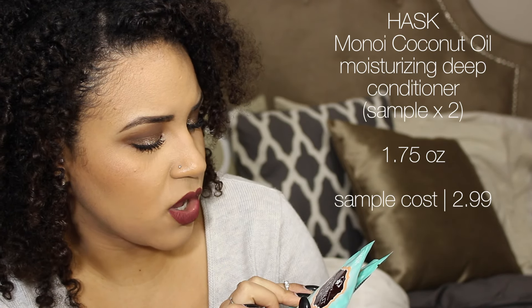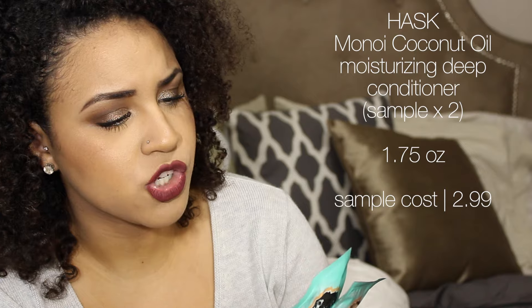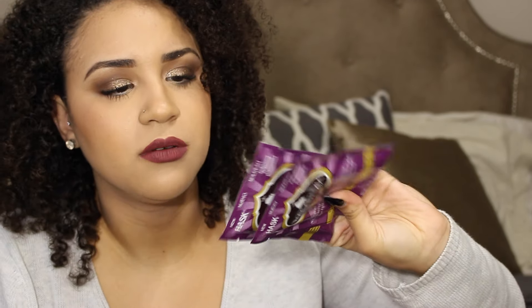Next I got two samples of Minoi Coconut Oil Nourishing Deep Conditioner, which moisturizes and revitalizes all hair types. They're both by the same company — so the macadamia oil one seems like more of a protein-and-moisture mix, while this coconut oil one is more moisture-focused. It's awesome that you get two samples so you can try it more than once and really decide if you like it.